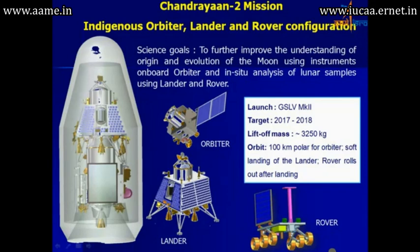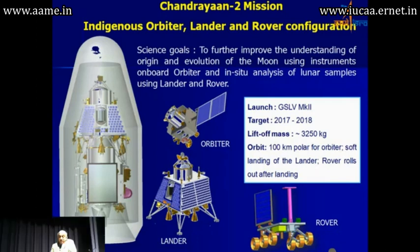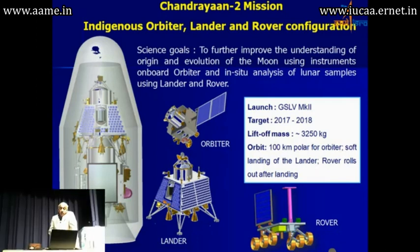We are currently also working on the Chandrayaan 2 mission, which is going to carry our own indigenous orbiter, lander and rover. When we started this program, we had the message that the lander was going to be provided by the Russians. But then, because of the difficulties they faced during one of their launches, the time was going to be significantly delayed. So now we have reconfigured with our own lander and rover.